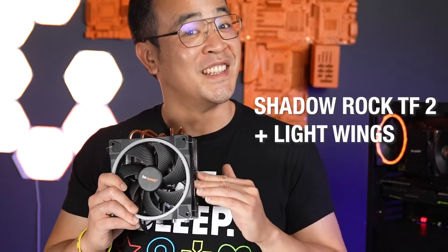Here we have a Ryzen 5 2600 and on top of it sits the Pure Rock 2. I will replace the Pure Rock with a slightly modified Shadowrock TF2 — this one.